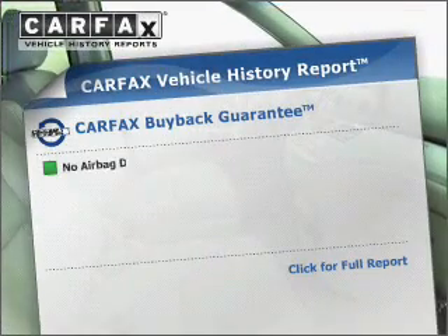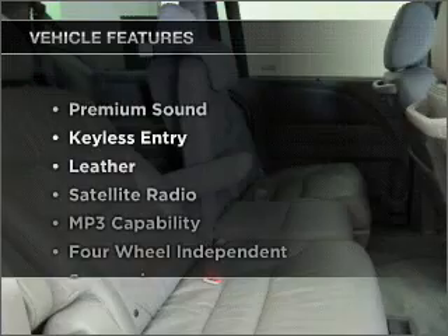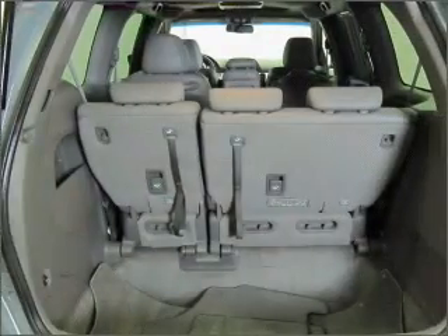This vehicle comes with a Carfax report, which reduces your buying risk by providing the vehicle's history before you purchase. And with these notable features, you won't want to miss out on the opportunity to own this amazing vehicle. Call today to schedule a test drive.